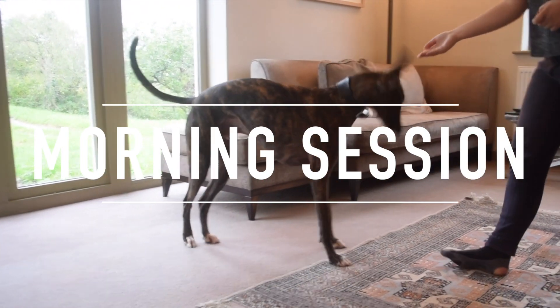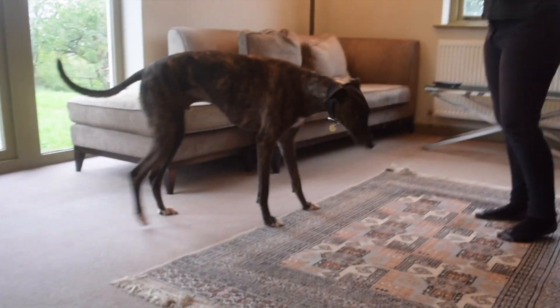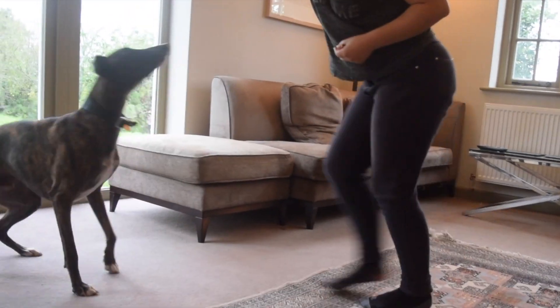Hi everyone, today I'm going to do a train with me, which is where I take you through an average day training with Spud.